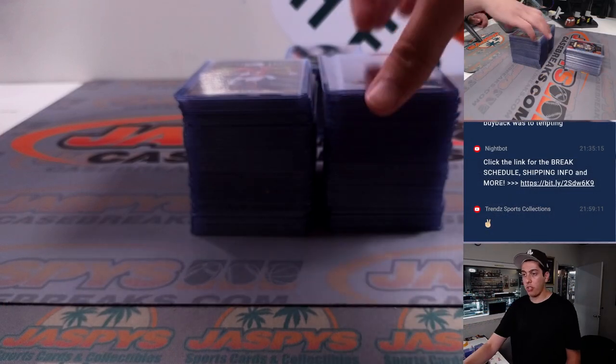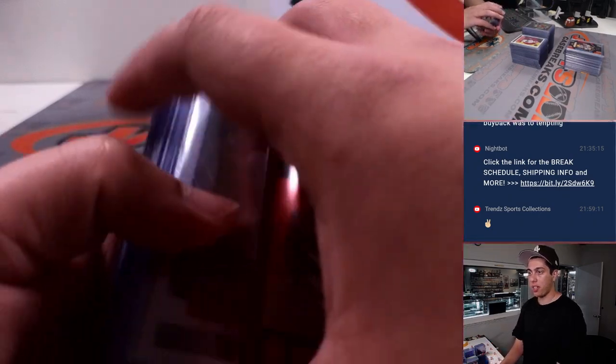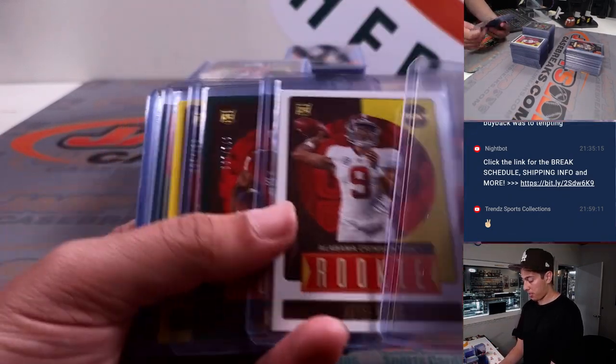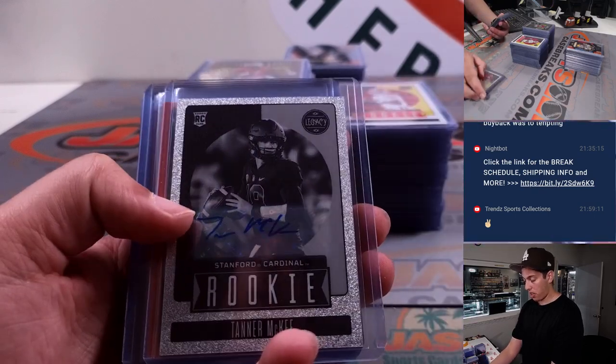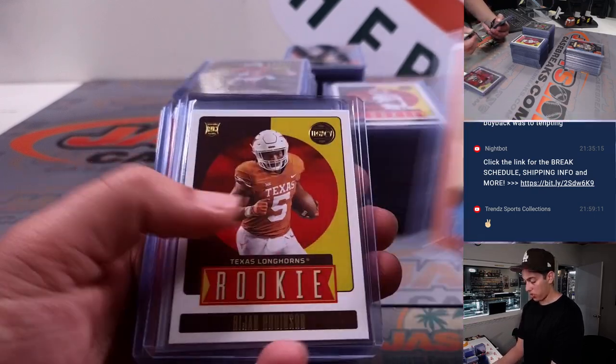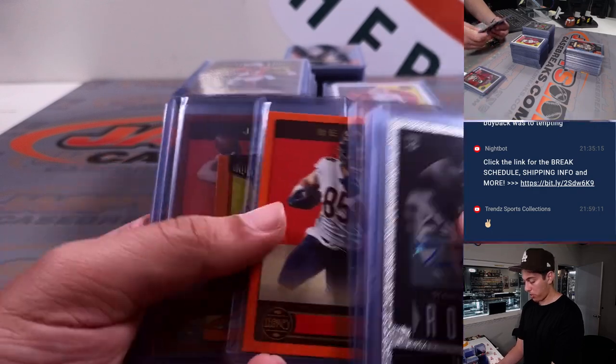A lot of stuff to go over, so I'm kind of just going to fly through it. There's just so much stuff here. A lot of the rookie stuff is in college jerseys, so they will be sorted accordingly.